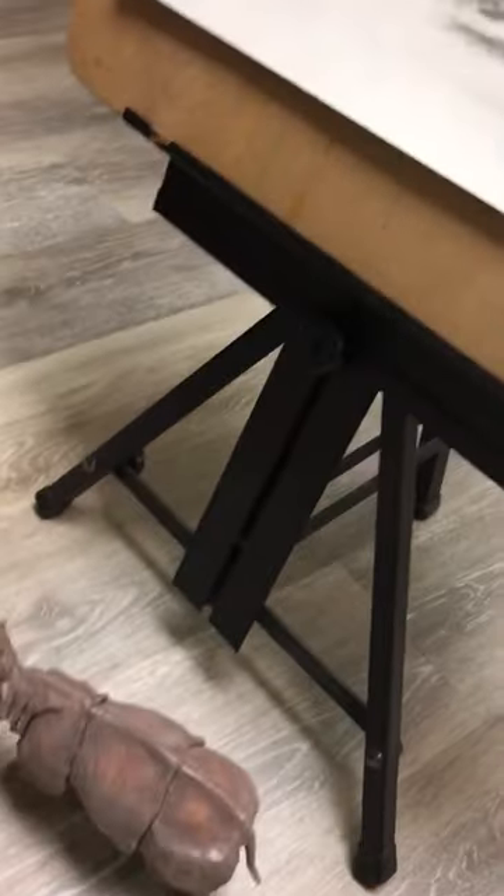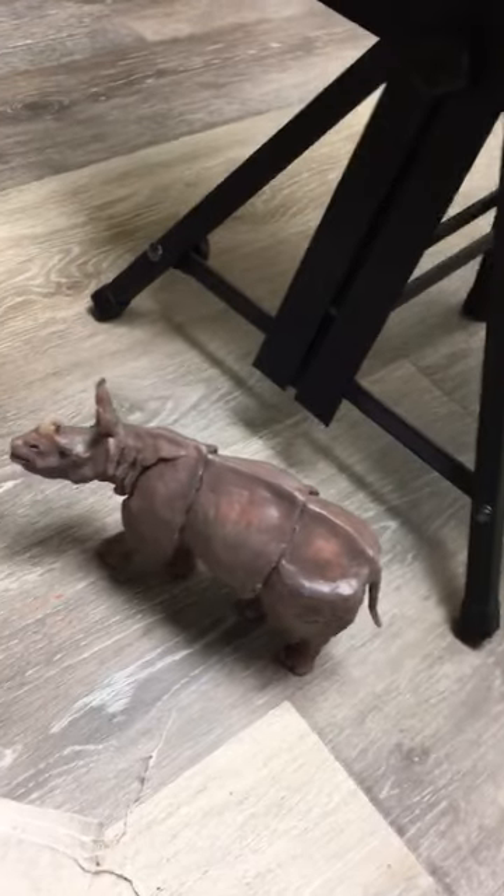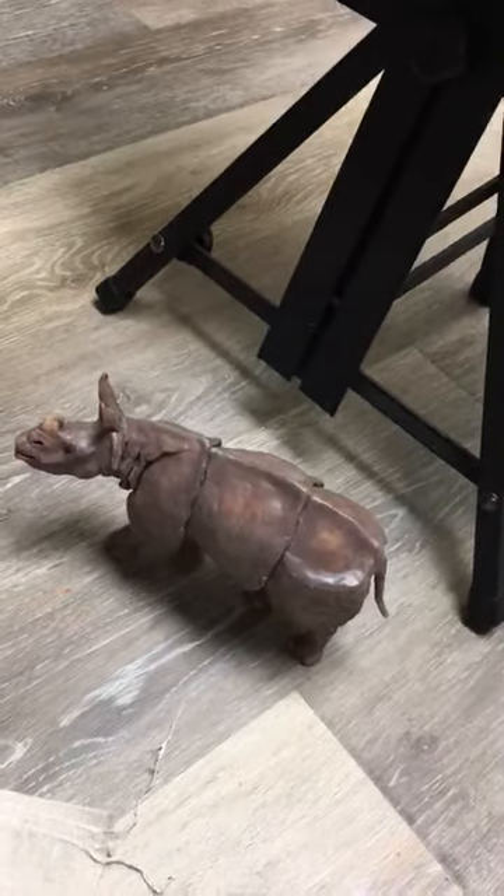I see you like to make a sculpture of your painting subjects sometimes too, is that correct? Yes.